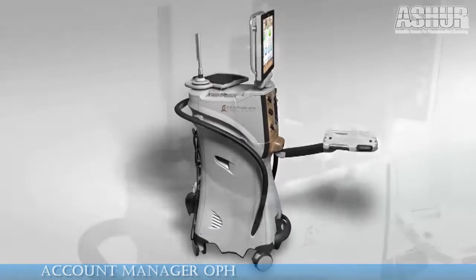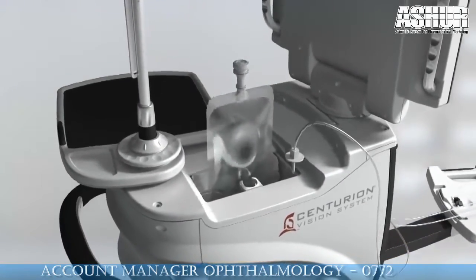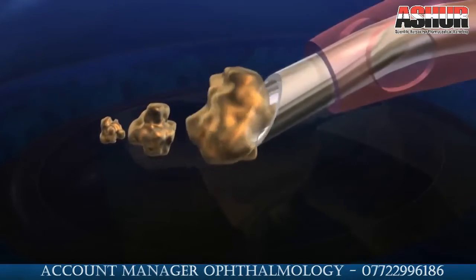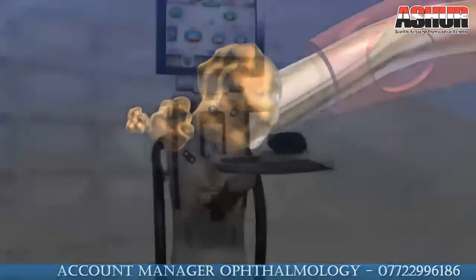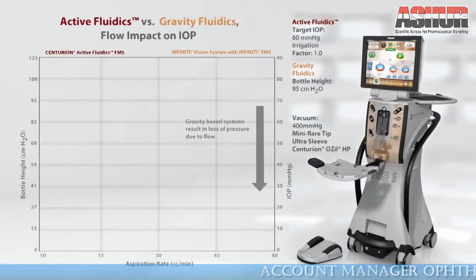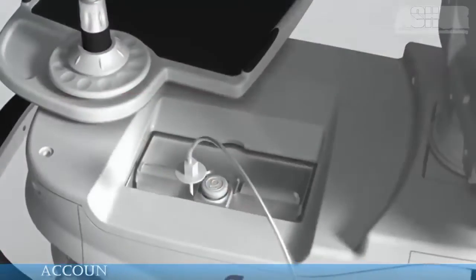Active Fluidics is designed to provide excellent chamber stability during all phases of cataract removal. Unlike traditional gravity-based systems, Active Fluidics does not use bottle height to regulate IOP, which can cause a loss of pressure as aspiration increases. Instead, Active Fluidics uses compression plates on the fluid in the BSS bag to maintain surgeon-selected target IOP.